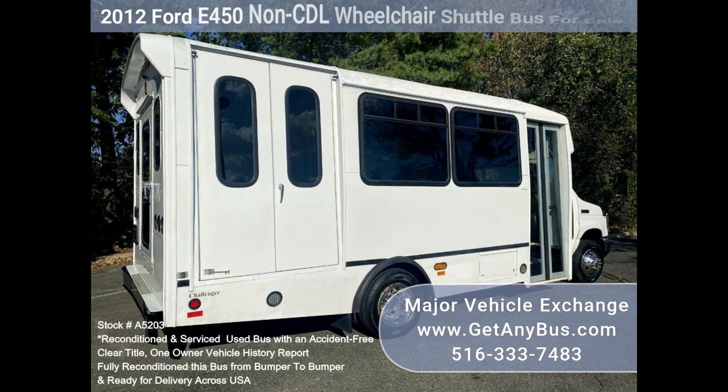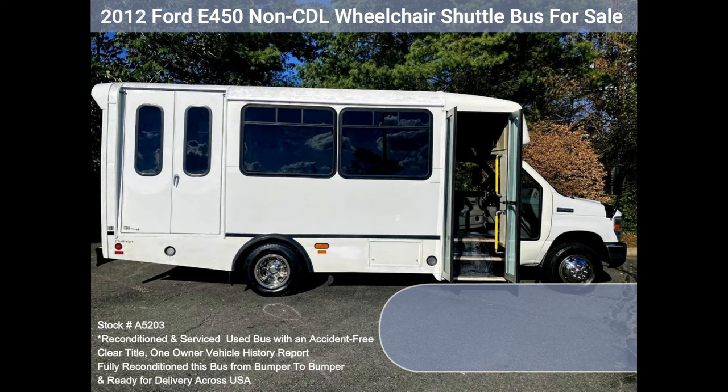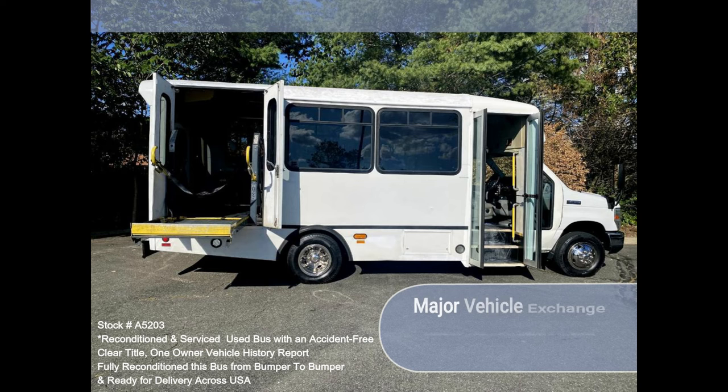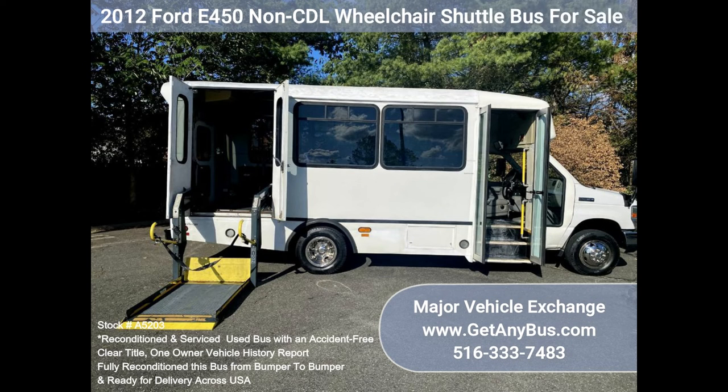Fully inspected and ready for immediate delivery with a clear title, accident-free, one-owner vehicle history report. The automatic transmission shifts smoothly and the drivetrain feels like new. All mechanical functions are in excellent working condition and all fluids have been checked and changed as needed. Comfortable accommodations for all passengers include high-capacity front and rear air conditioning.